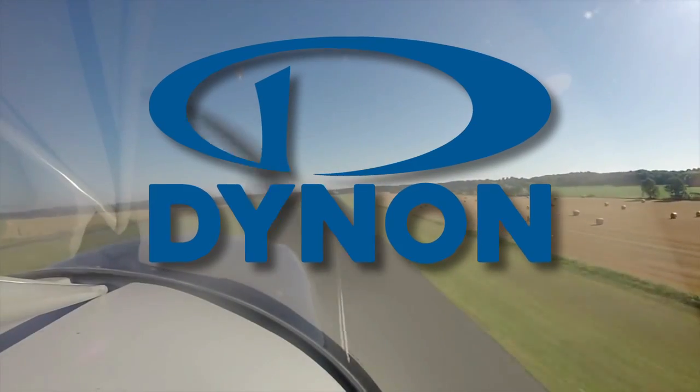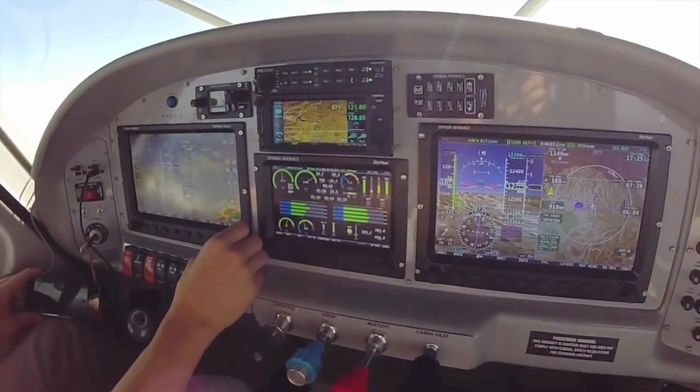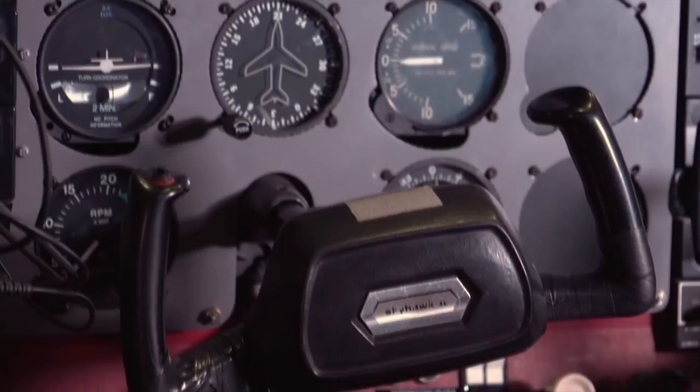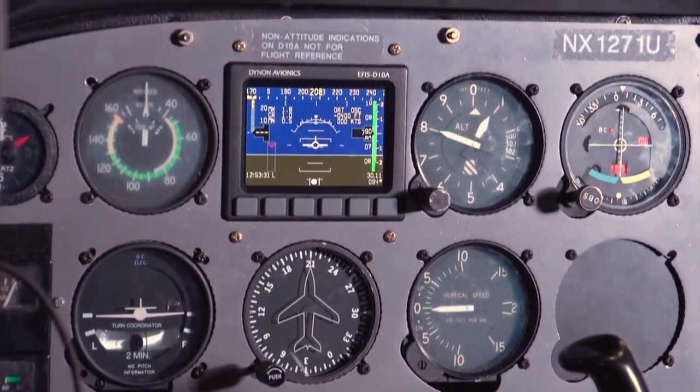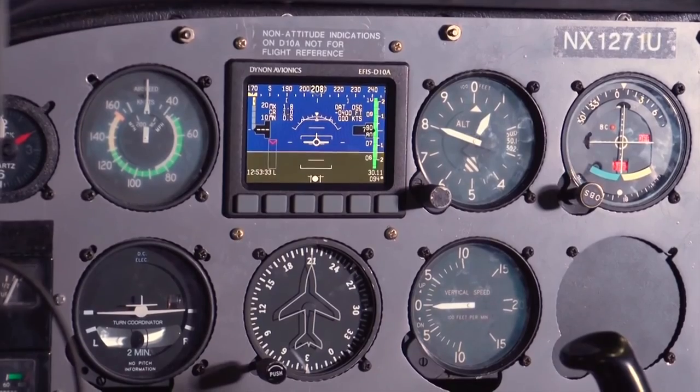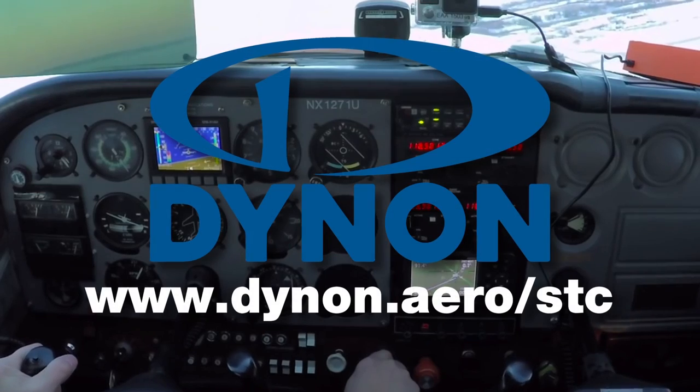Aero TV is brought to you by Dynon. With over 15,000 experimental and light sport aircraft already equipped, Dynon is the avionics leader for light aircraft. Through EAA's breakthrough STC for the Dynon Efis D-10A, every GA pilot will soon have access to affordable avionics upgrades to their type-certificated aircraft. For more information, go to www.dynon.aero/stc.